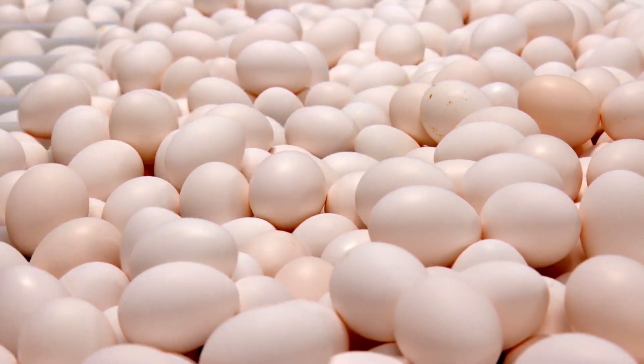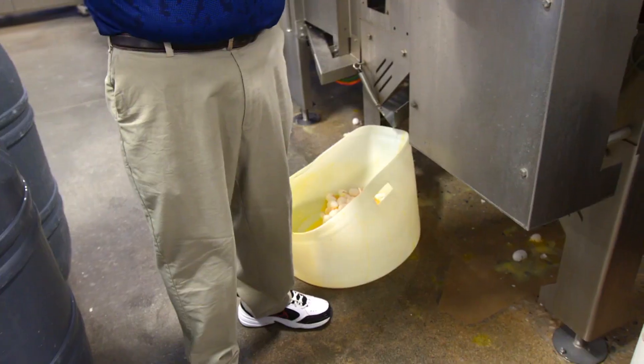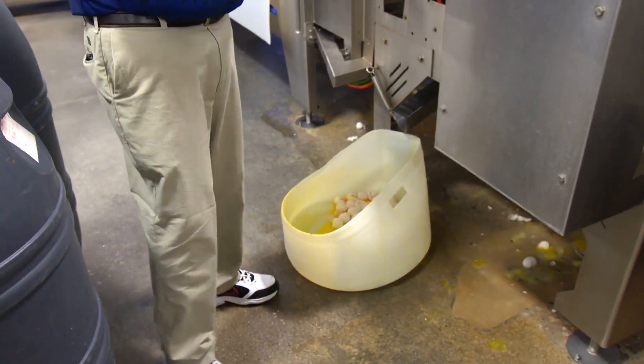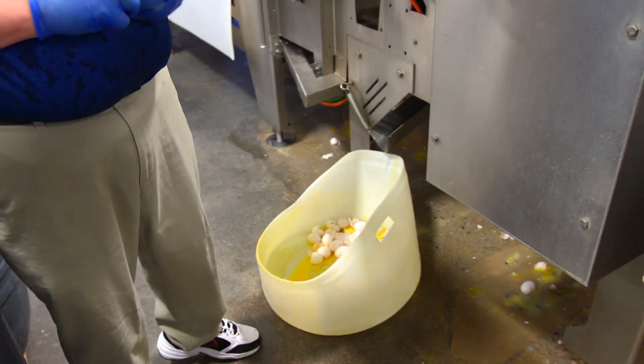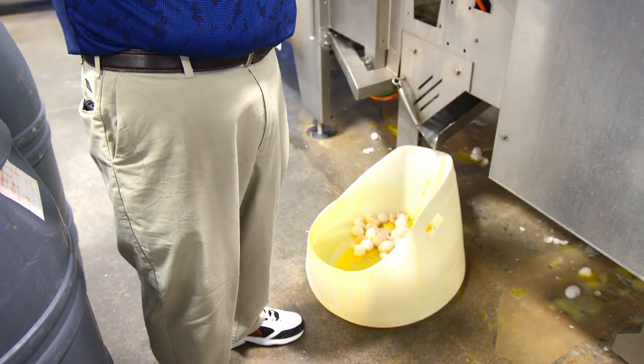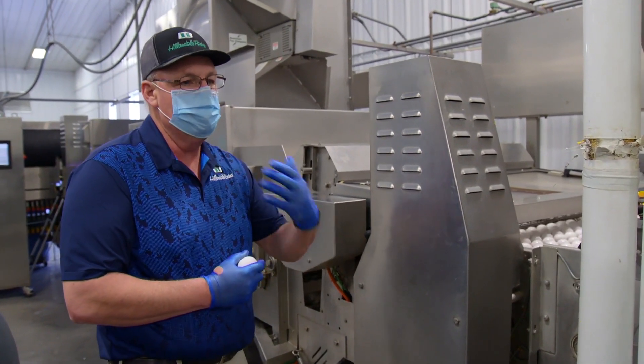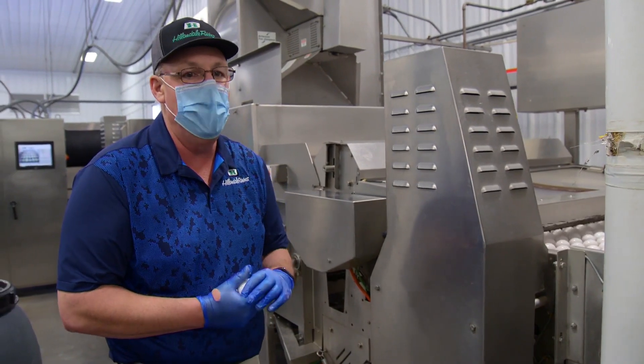Same principle — it sends sound waves to the egg, hears a crack, and then it'll decide. If it's a severe enough crack, it'll drop the egg into our leaker barrel. If it's just a regular crack, it'll go to the machine and be placed in the crack factor to be sent for pasteurization and further processing.